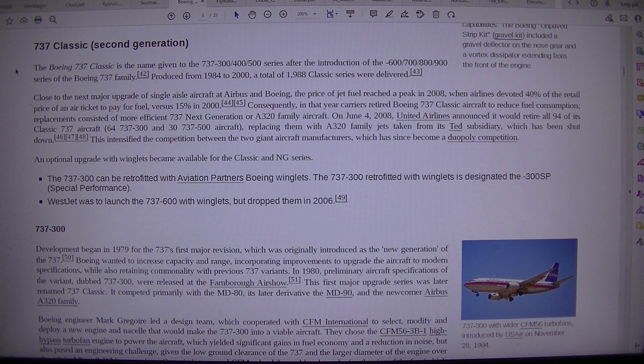The Boeing 737 Classic is the name given to the 737-300, 737-400, and 737-500 series, after the introduction of the -600, -700, -800, and -900 series of the Boeing 737 family. Produced from 1984 to 2000, a total of 1,988 Classic series were delivered.